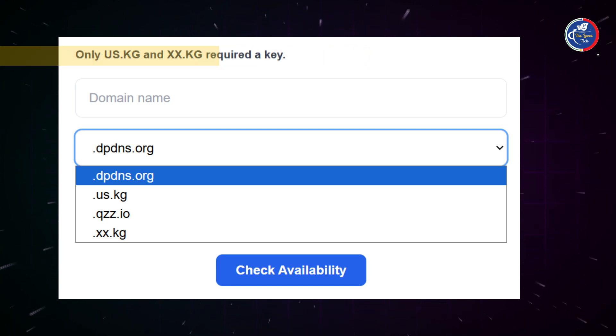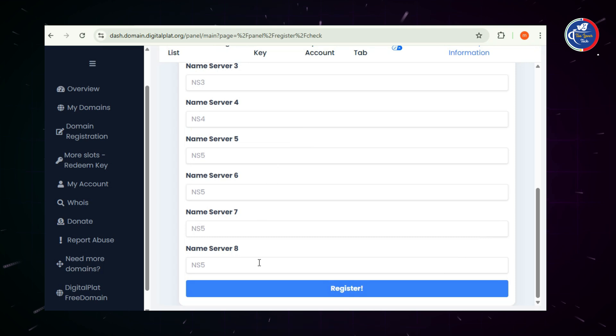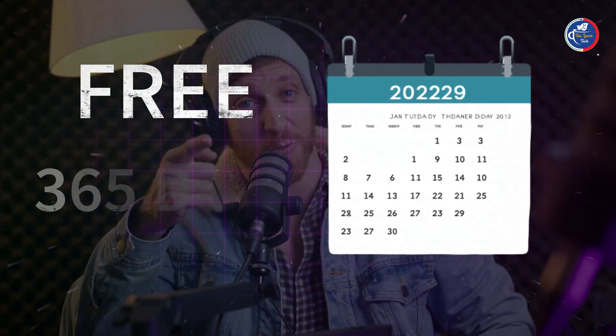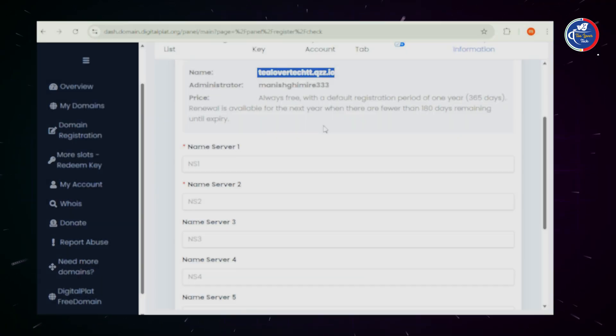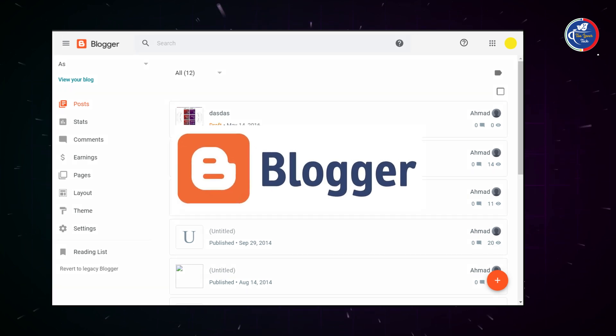You'll find four domain extensions available here, but two of them are completely free: .qzz.io and .dpdns.org. You can pick either one. You can directly add your name servers and connect the domain to your hosting in minutes. This domain is free for a full 365 days — that's one whole year. It gives instant approval, you can change name servers easily, and it even works perfectly with Blogger. No complicated setup required.